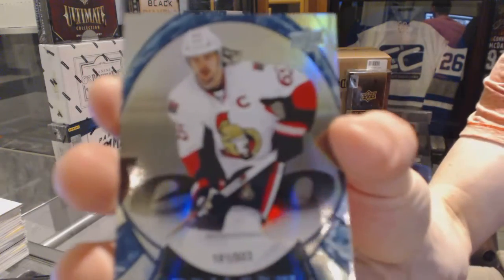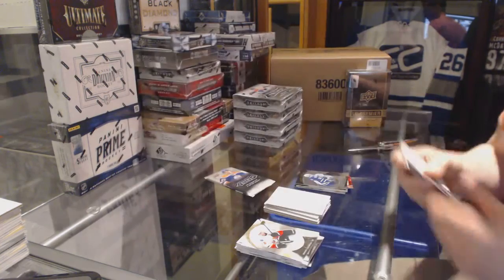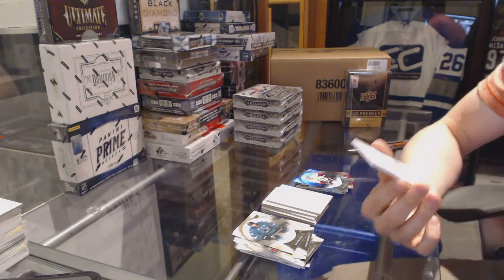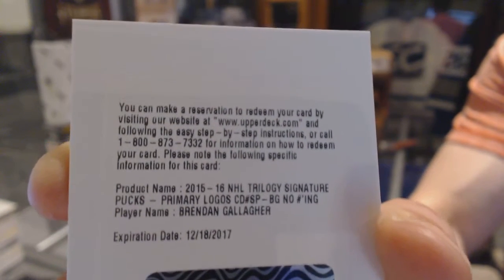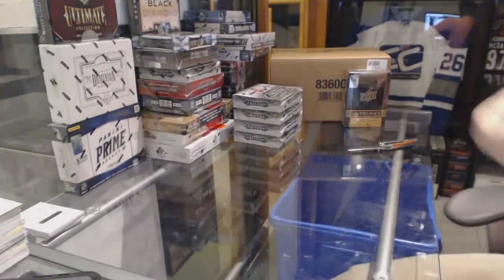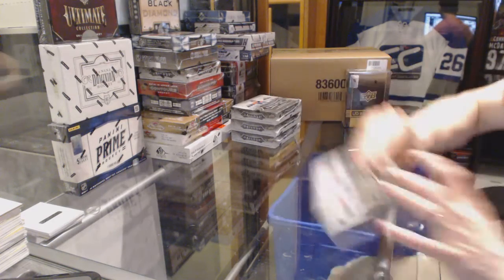Rainbow green number to $303 for the Ottawa Senators, Eric Carlson. And we've got a redemption for a signature pucks for the Montreal Canadiens, Brendan Gallagher. Start box two.